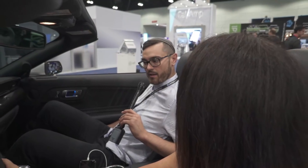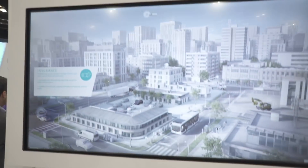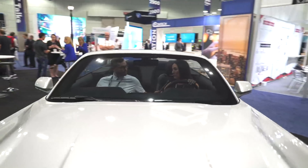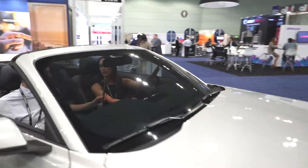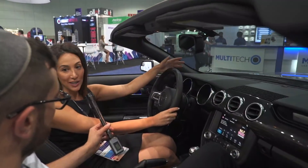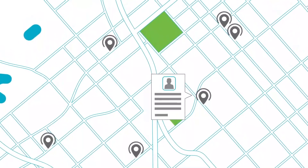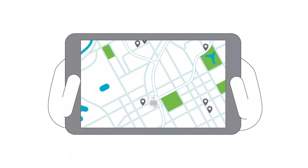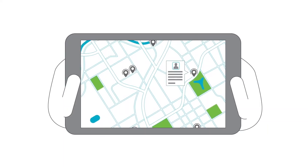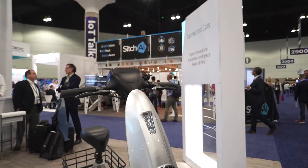We also met a company called CalAmp. They have a lot of aftermarket connectivity solutions. We think mobility as a service is a trend that's going to continue for a long period of time. The one that might be most relevant to consumers is that parents can keep track of where their kids are driving — if they leave a no-drive zone, then they know. It's kind of like Find My Friends on the iPhone. They're also doing a partnership with Ford and a company called OJO to do a scooter sharing program.